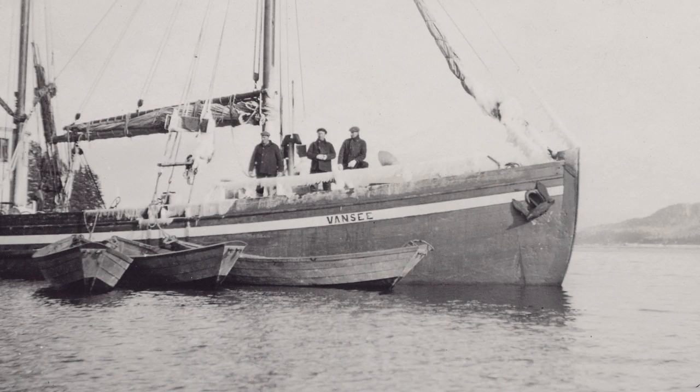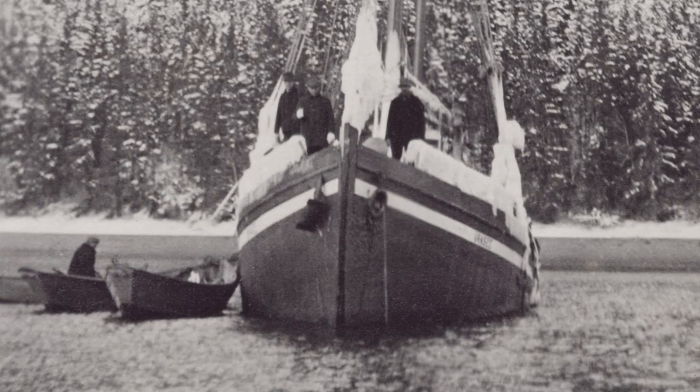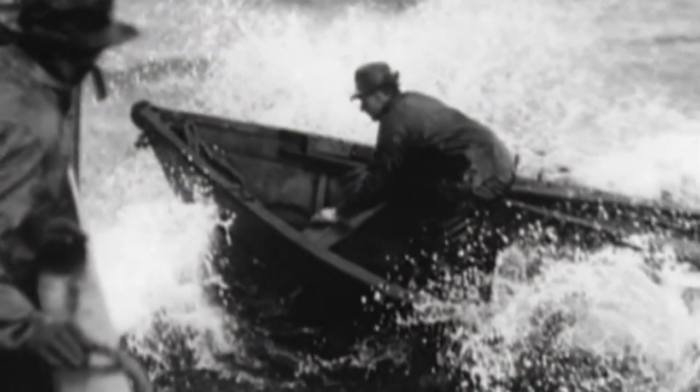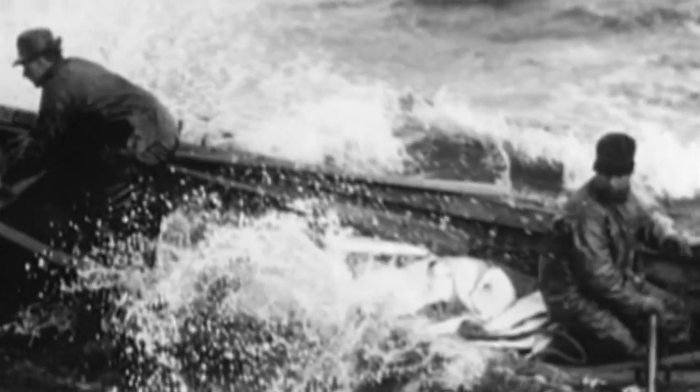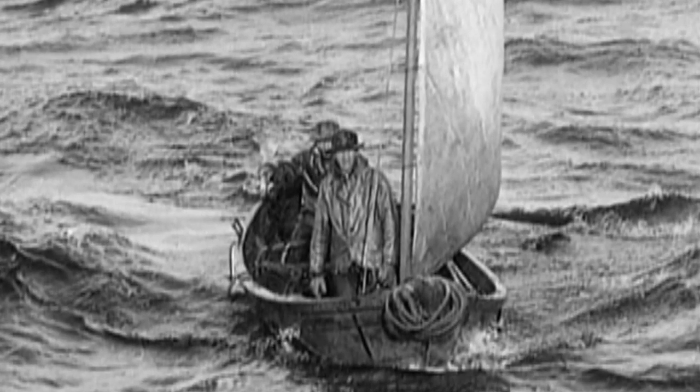When it was originally built, it was built for dory fishing. It carried six dories with a crew of fifteen men — two men per dory. But dory fishing was basically outlawed in the 1930s because it was so dangerous. The loss of life was tremendous, as you can imagine, with 17-foot boats out in the middle of the ocean.